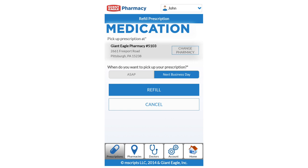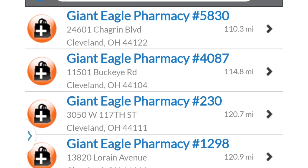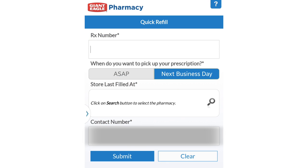Next, select your pickup location. The Giant Eagle Pharmacy location where you last filled your prescription will be selected automatically. You can also choose a different location by using store locator. Then, enter your contact number and click submit.